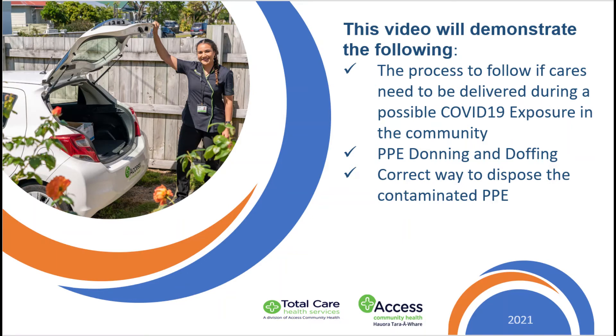This video will show you the process to follow if you're required to deliver cares during a possible COVID-19 exposure in the community or around your client's home. We will also show you the correct way to don and doff your PPE, as well as how to safely dispose of the PPE at your client's home.